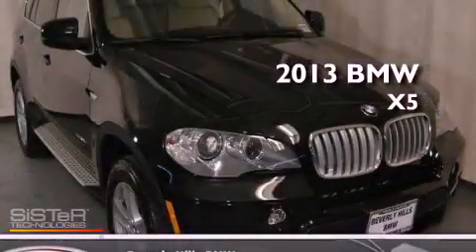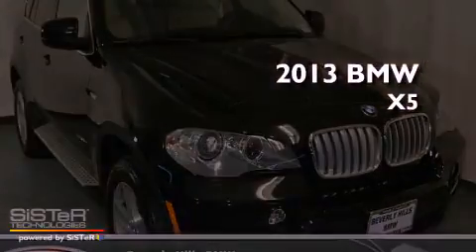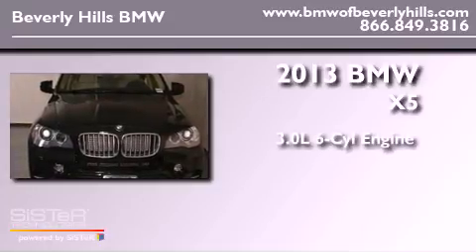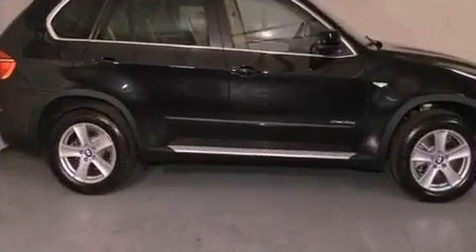This is a brand new 2013 BMW X5. It features a 3.0 liter six-cylinder engine, an automatic transmission, and all-wheel drive.